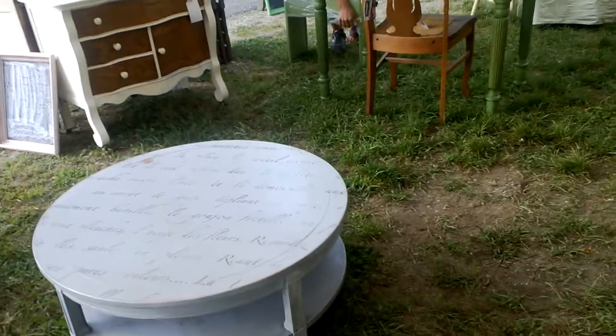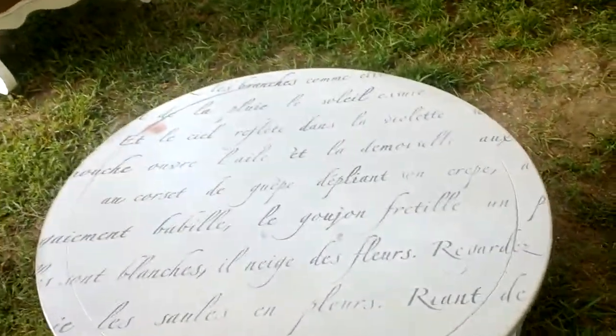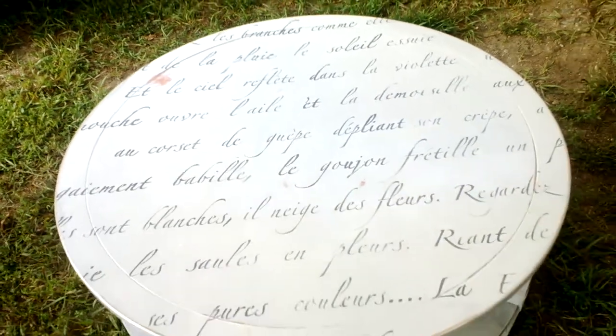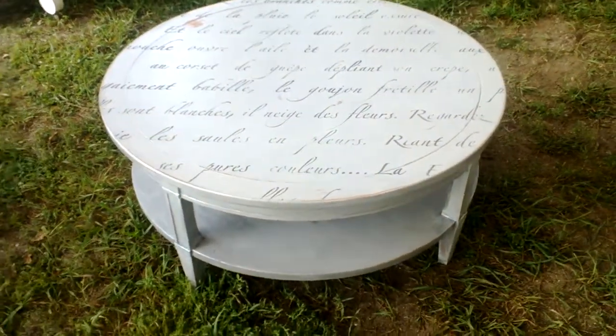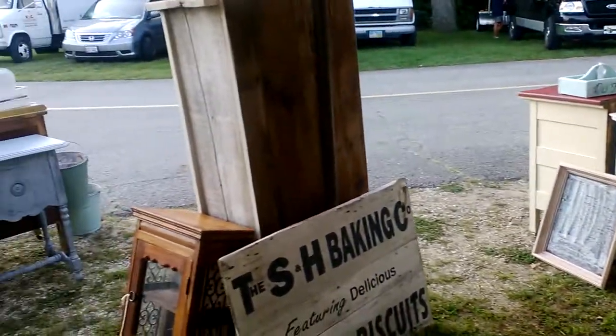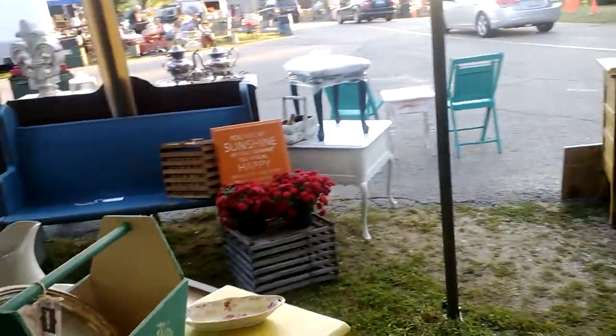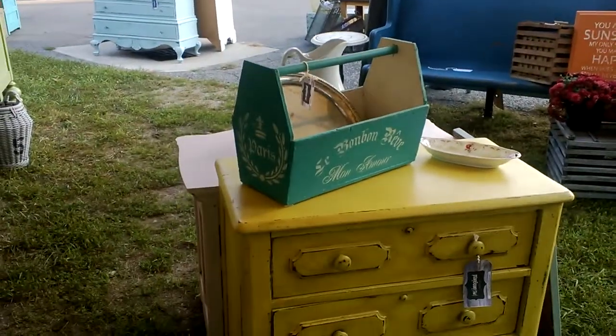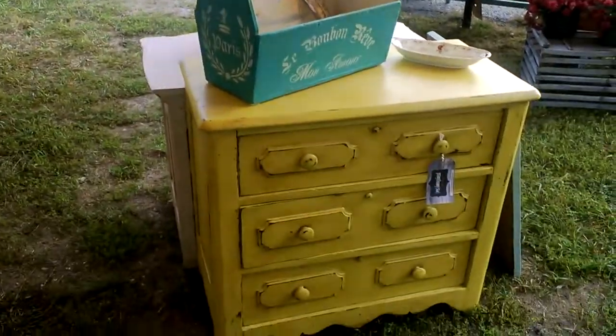We've got a French poem coffee table — we sold the last one not too long into the day, so I thought I would make another one. Just working our way around — there you have it, that's Allegan Antique Market in August. Thanks guys, have an awesome day!